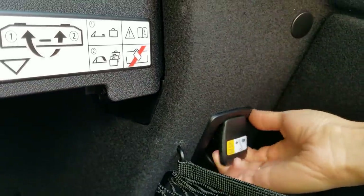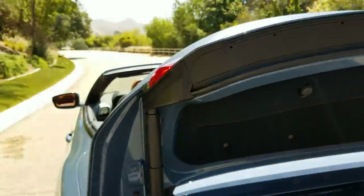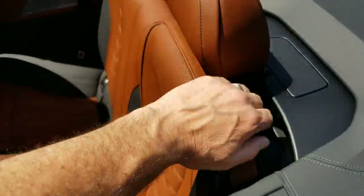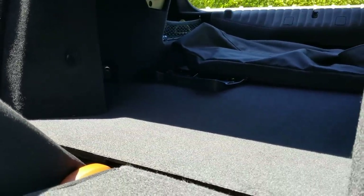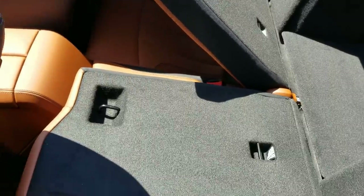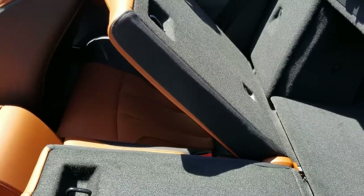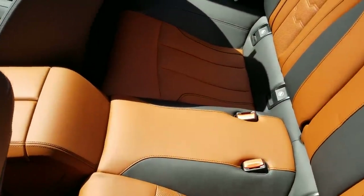We'll pull the two handles to access the pass-through. Let's drop the back seats — you can drop your side, I'll drop mine. What's nice is they also made it so you can release the seat belt if needed: pull this up, you can pull the seat belt out and it will drop connected. As you can see, they've given you a pass-through to the trunk. It's black carpet in there, so if you're going to put luggage in the back seat, you'd probably rather have things sitting on the carpet than on the Merino leather.